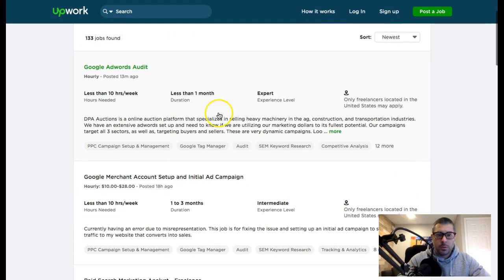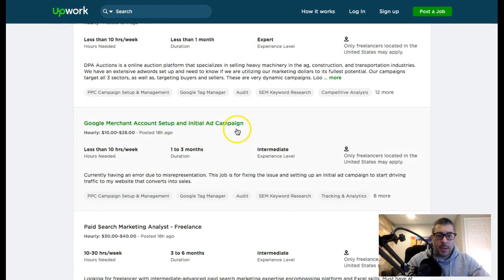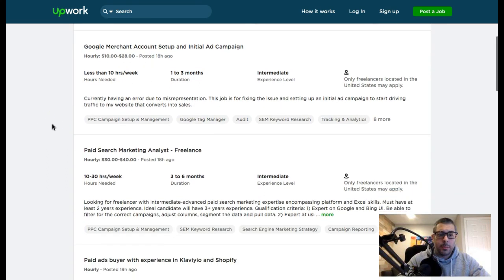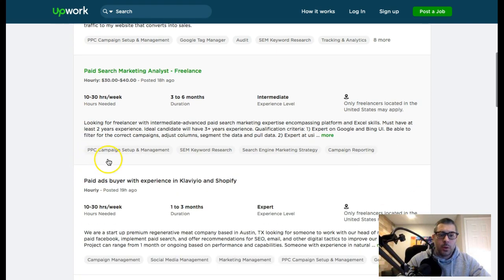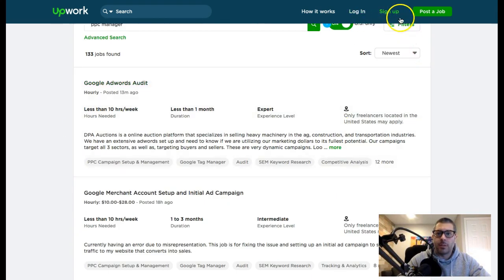It's gonna show you a giant list of all these clients who are looking for someone to do a Google AdWords audit, account setup, or initial ad campaign. These people are willing to pay — they tell you what they're gonna pay, like 30 to 40 dollars an hour, 10 to 30 hours a week. You just go through, look at the jobs, see which ones are suited to your skill set, and apply.